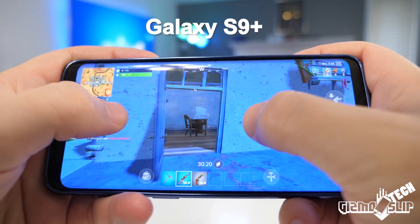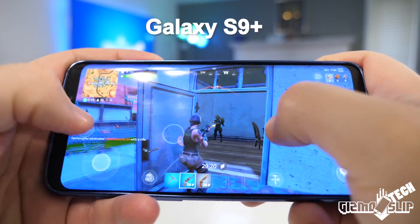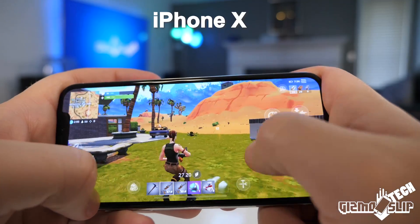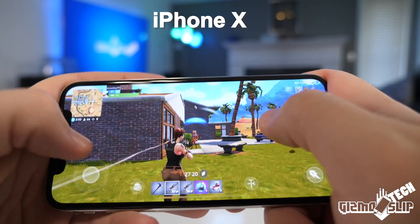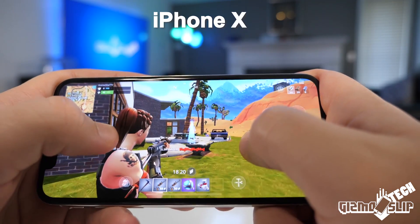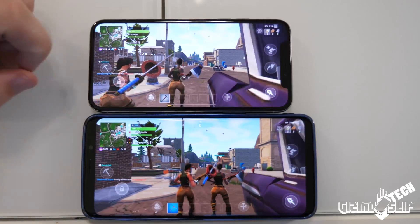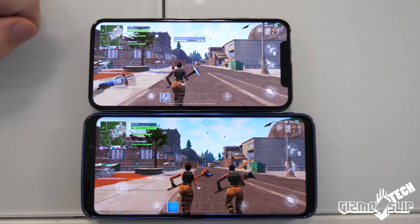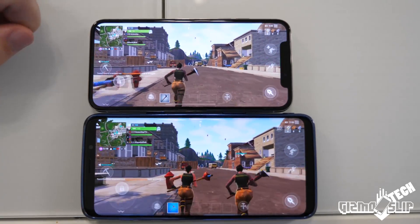It seems like it hits 24-25 frames per second pretty often. That makes a big difference when you're in a fight and trying to aim. It sounds like a small difference, but it actually makes a big difference in being able to aim well. So overall, I would say the iPhone is going to be the superior option if you want to perform well.